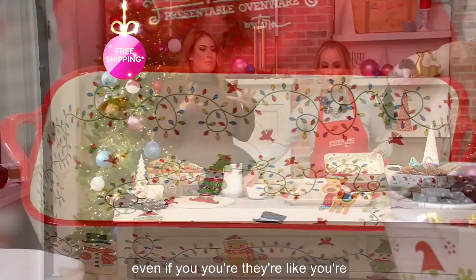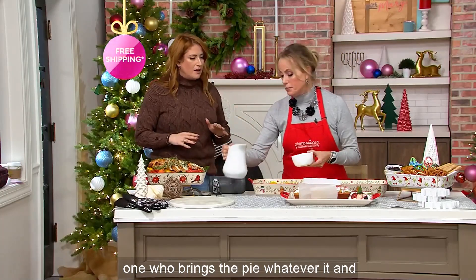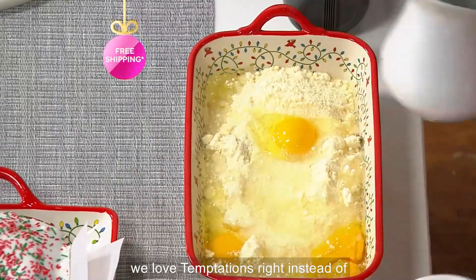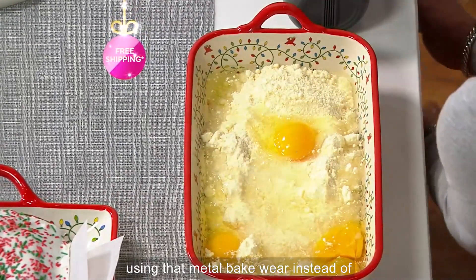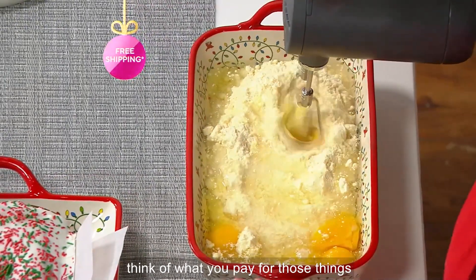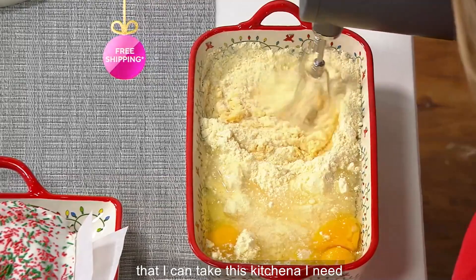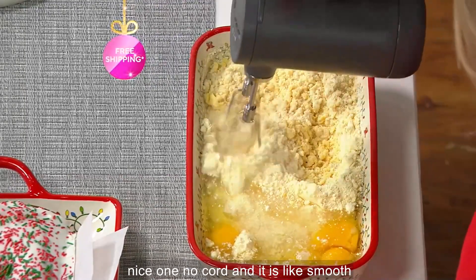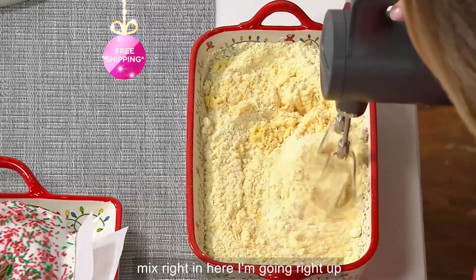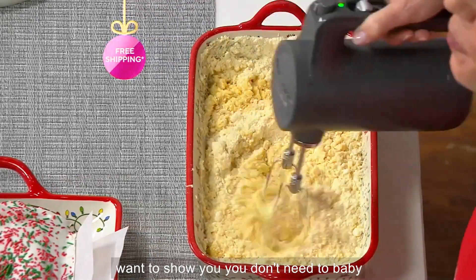Free shipping and handling. Instead of using that metal bakeware, instead of using those throwaway tins, think of what you pay for those things. But this is functional — you can mix right in here. I made this with a KitchenAid mixer — no cord, smooth as silk. Literally you can mix right in here. I'm going right up against the sides purposely because I just want to show you — you don't need to baby this.